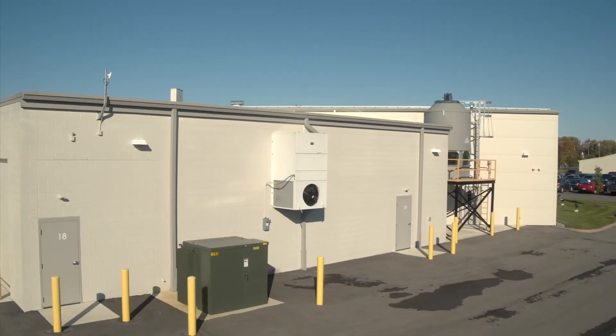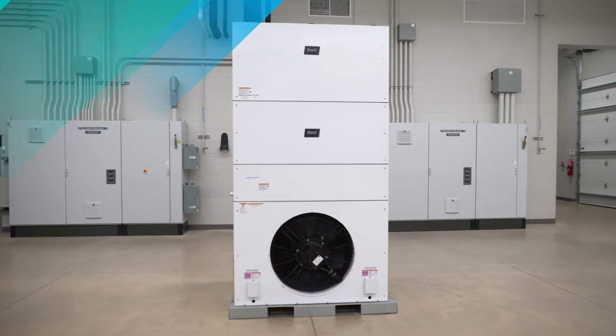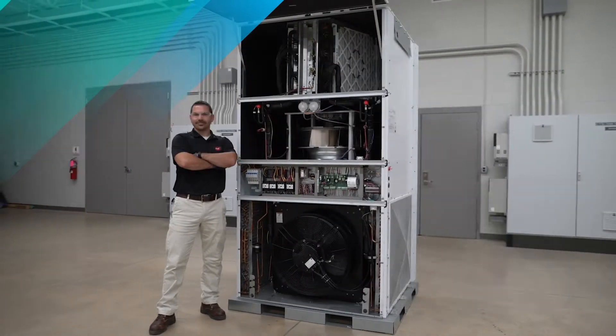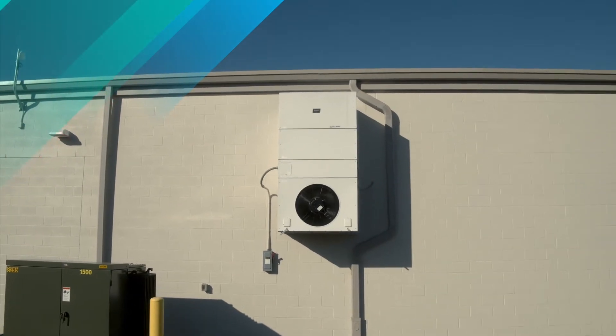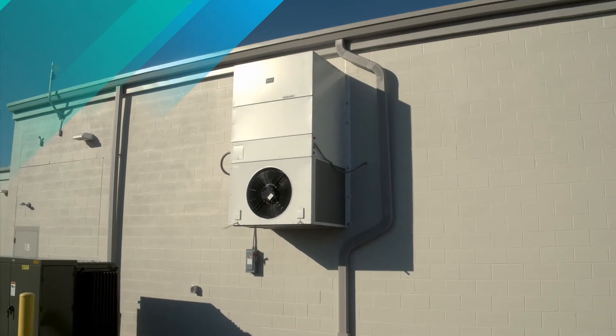How do you get the most out of your commercial air conditioner system? You go mega! BARD's Megatech is packed with the features you're looking for in a commercial single package vertical unit. Let's start with the basics — you need power and want efficiency. We've got it!